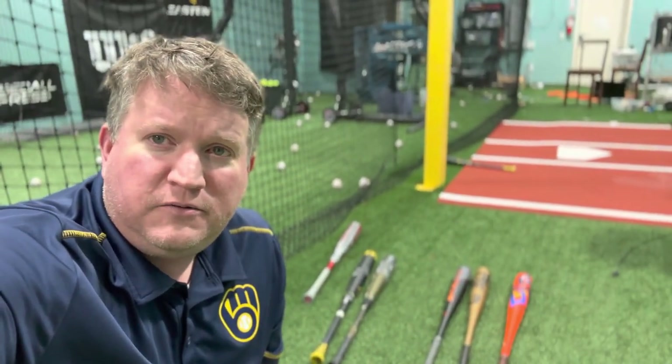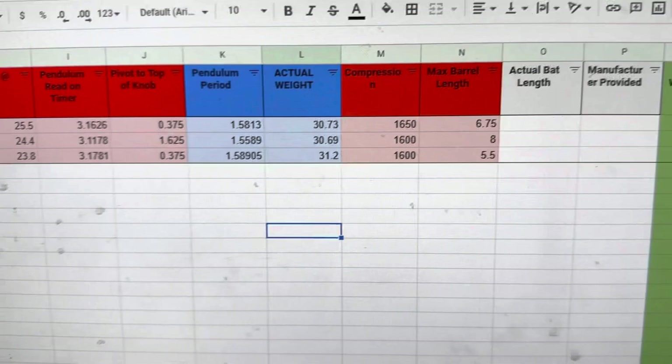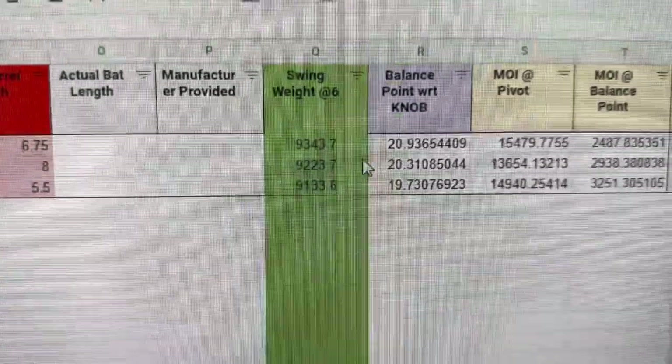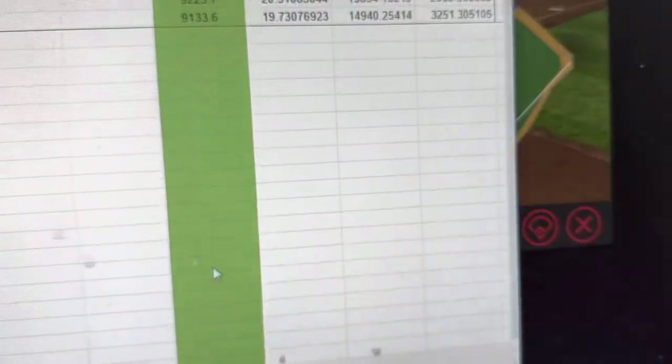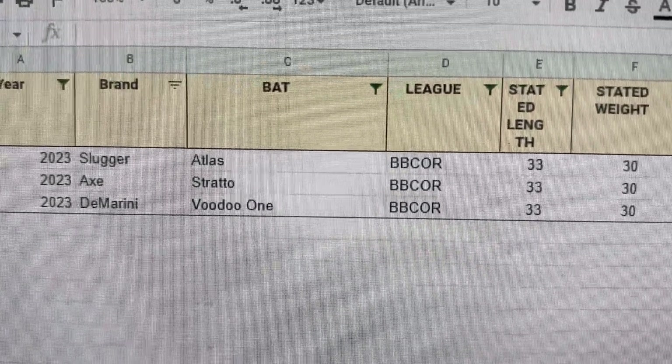We're going to do minor wins first. Minor wins are barrel size — how big the barrel is — and swing weight. We took these to our measuring station with all our gadgets, and look how close they are: 9300 down to 9100. All three bats actually swing really, really similar. The Atlas is the heaviest, the Strato is in the middle, and then the DeMarini Voodoo One is the lightest, so the Voodoo One gets our half point for being the lightest swinging bat, although it's super close.